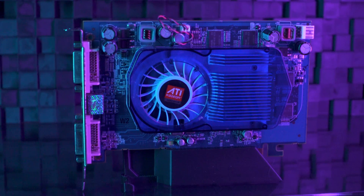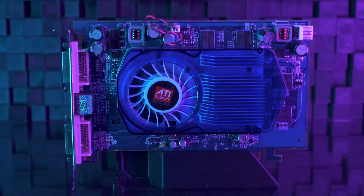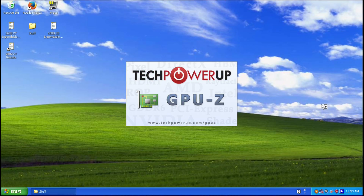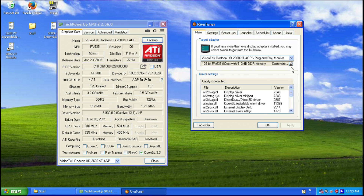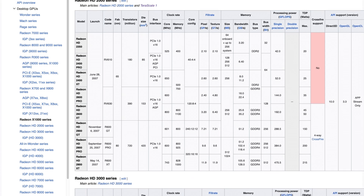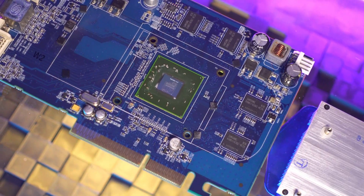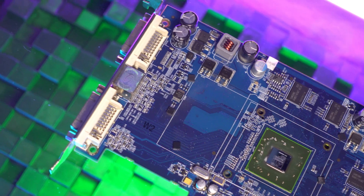It doesn't get any less complicated when plugging this card into your computer. The stickers on the exterior indicate this is a Radeon HD 3650, but when plugged in with stock drivers installed it identifies itself as a Radeon HD 2600 XT — that earlier, higher-performance summer 2007 variant. Both of these cards use the RV 630 die, and this card is a pretty good overclocker, so we can get back almost all of that missing performance.